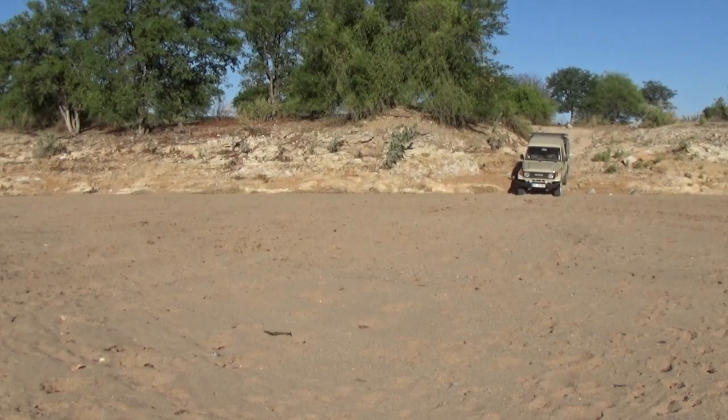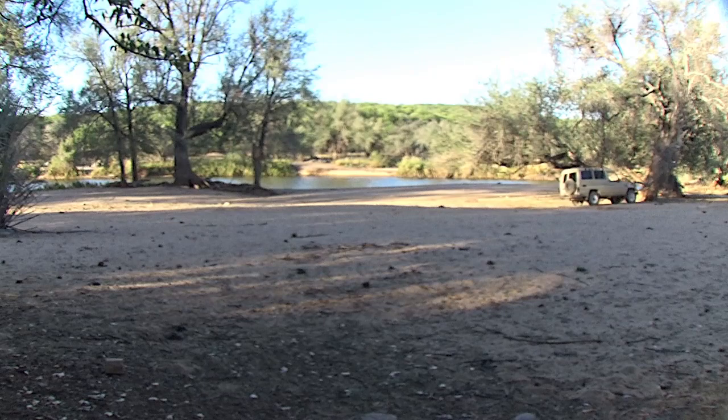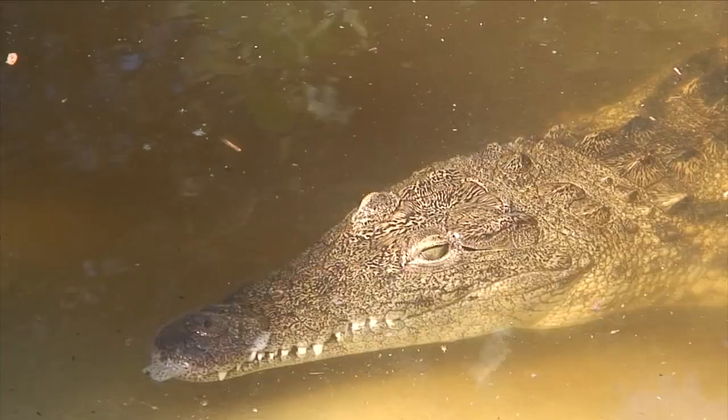Ben starts his daily search for a remote and free campsite. Our camp for the night comes with a fresh gator swimming pool. End of day 10.